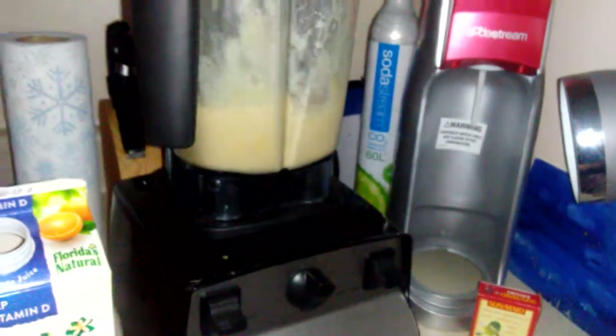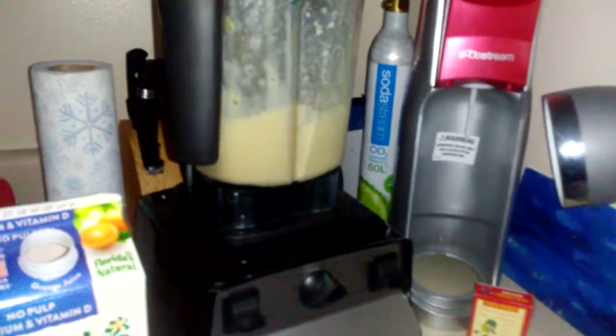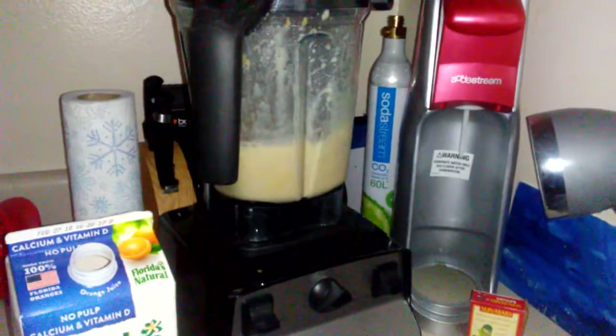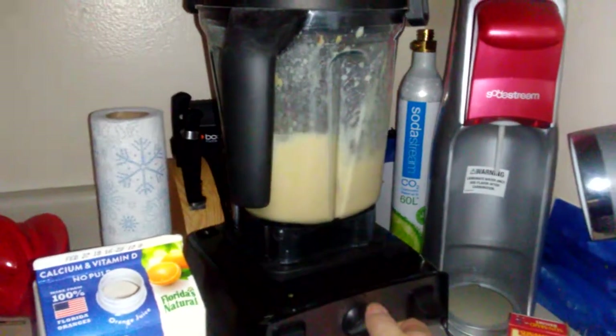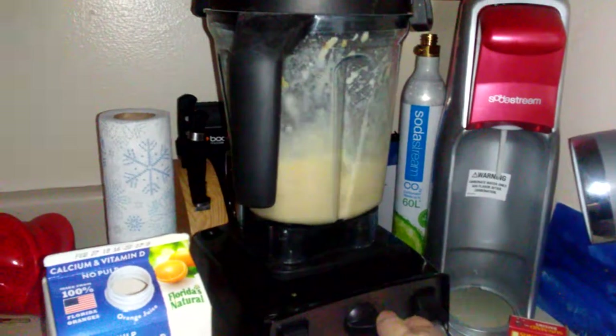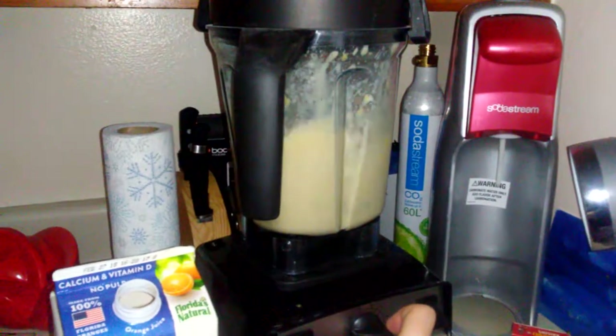It's supposed to taste like orange cream. I got an orange cream freezy or something like that at Taco Bell yesterday — I know I'm terrible — but it was a dollar and it was terrible, disgusting. I took like three sips and had to throw it away. It's a good thing it was only a dollar. This should be a lot tastier and a lot healthier.